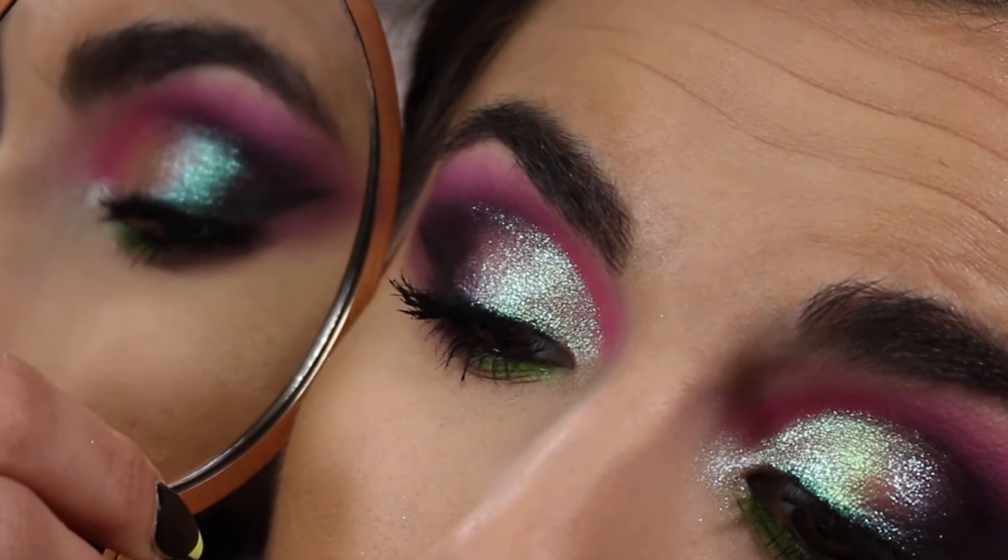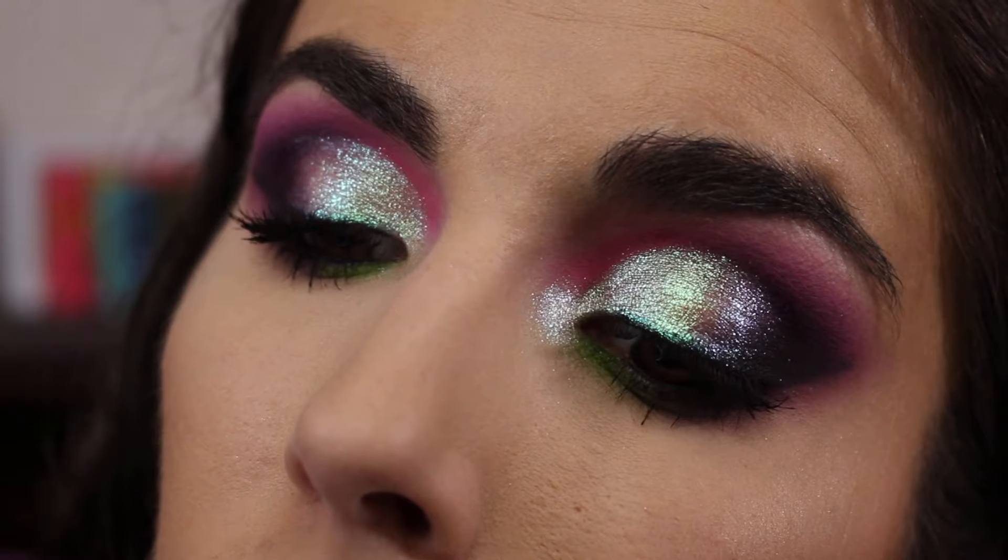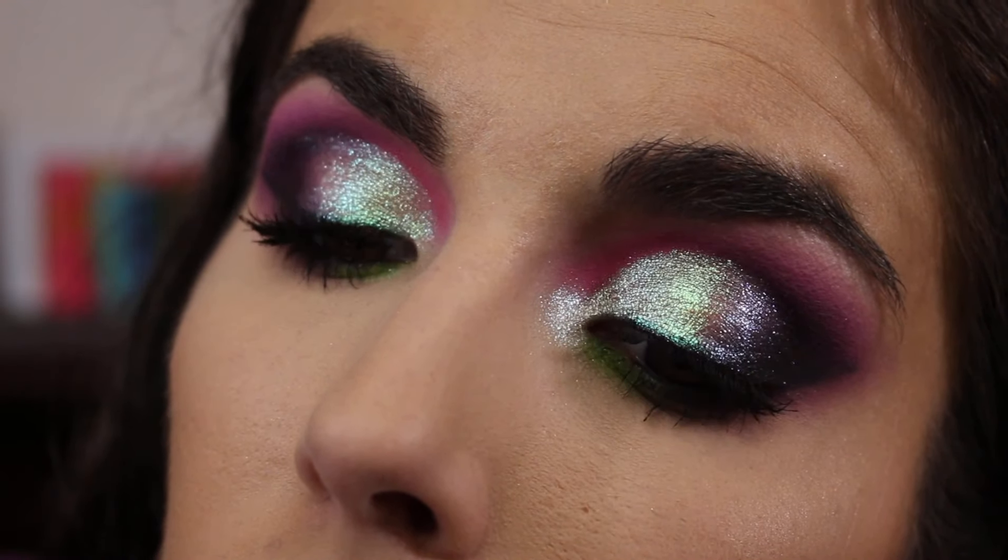Sorry if I just cut off mid-sentence — my camera stopped recording and I didn't realize it. By the time I noticed, I had already finished all the blending, so I went ahead and did my mascara and everything. Here are the up-close looks of the eye look. I also tried my best to capture the shift with a mirror — I'm not sure if it worked out because the mirror may have blocked the light. But oh my goodness, I absolutely love the shift. The shimmer on the lid is so intensely sparkly — every time I move I'm just like, wow, that's pretty.